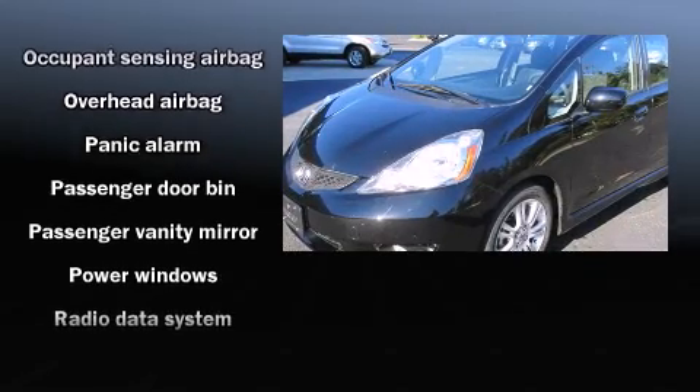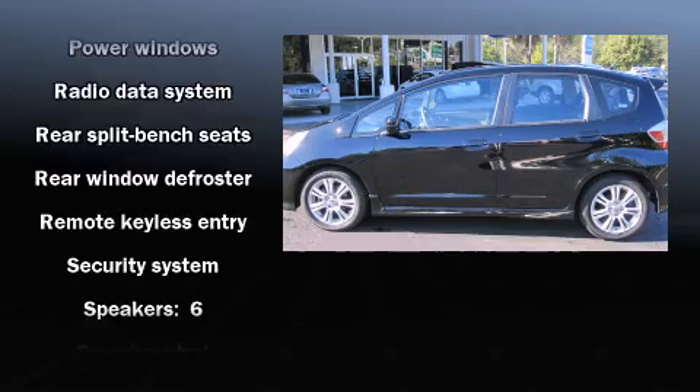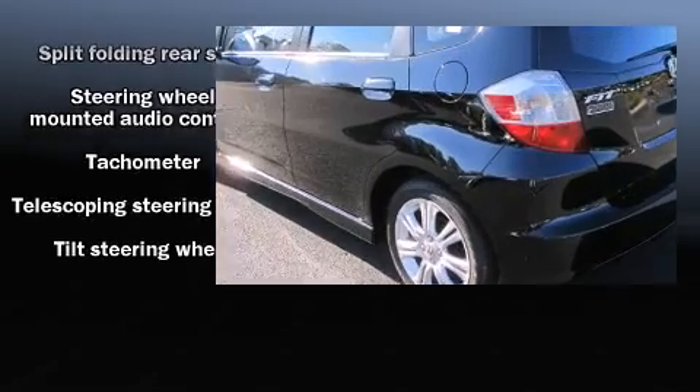Honda also prioritized safety and security with features such as dual front impact airbags, front side impact airbags, anti-whiplash front head restraints, and ABS brakes.